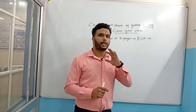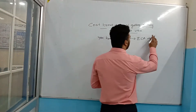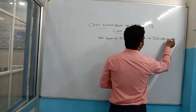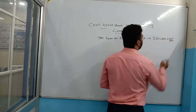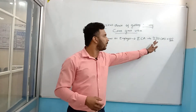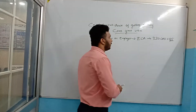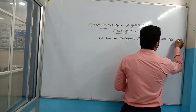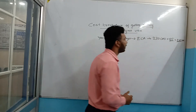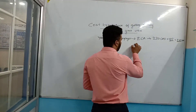So the ECA report costs you 230 Canadian dollars, plus 85 dollars if you want a special courier package. If not, it is normally 230 Canadian dollars. So it comes to almost 315 Canadian dollars. That is the first cost.